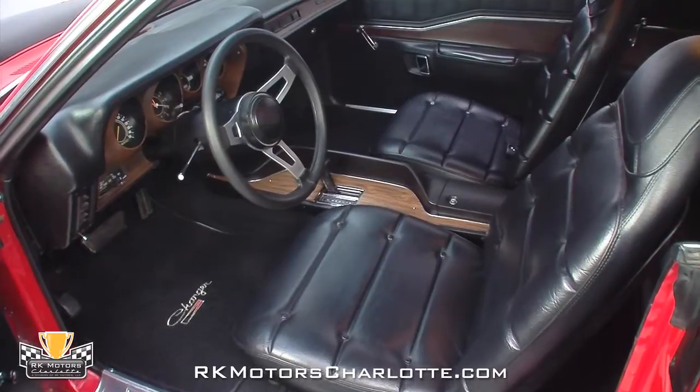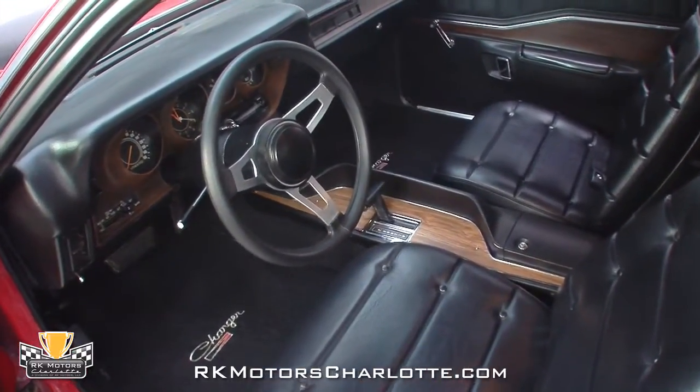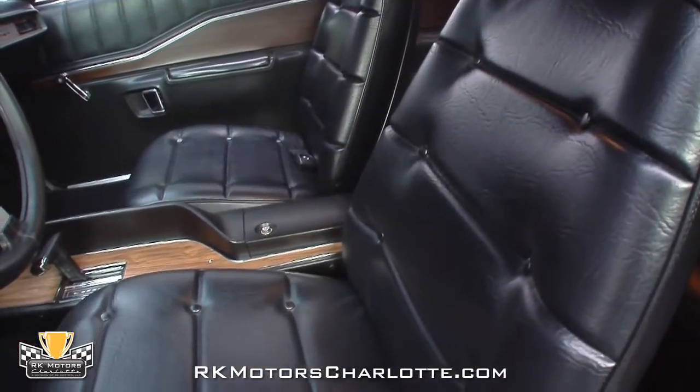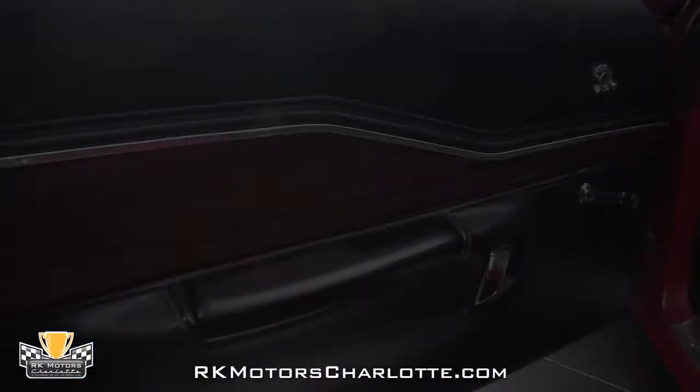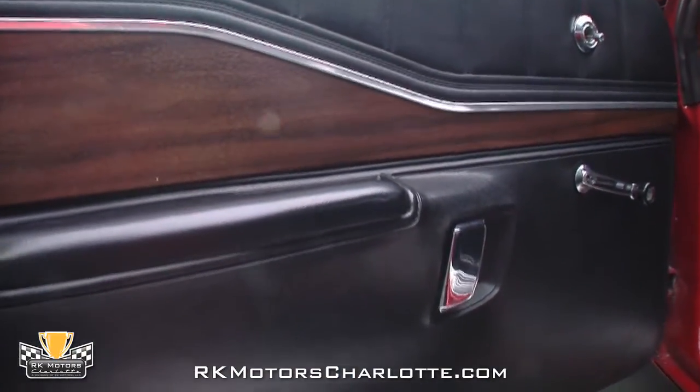Sit down inside this great-looking Charger and you'll find a nicely restored black vinyl interior that is accented with tasteful wood and stainless trim. The legendary seat covers, fresh carpets, and tight headliner all present as new, while the door panels and full-length console are probably well-preserved originals.